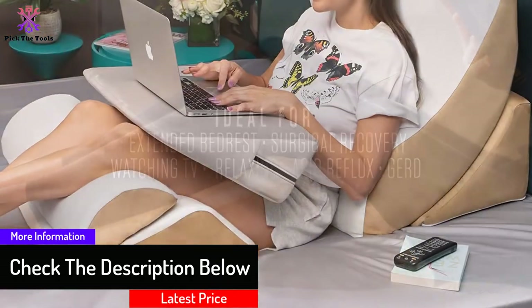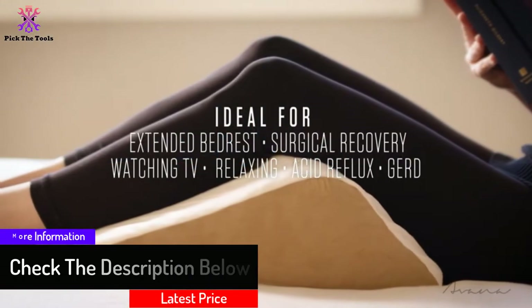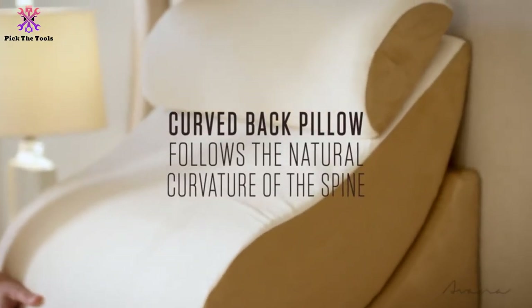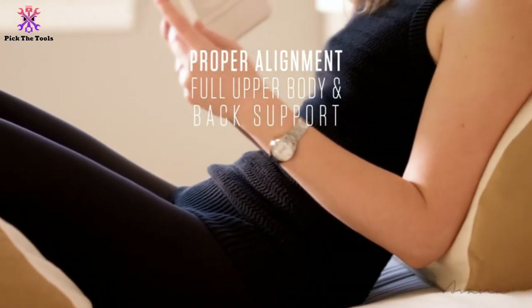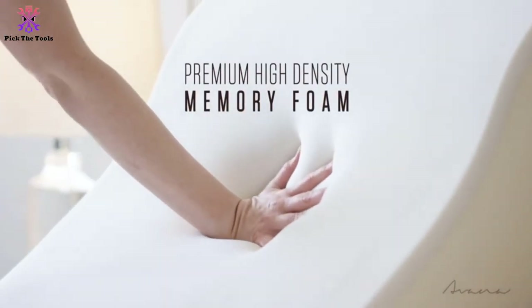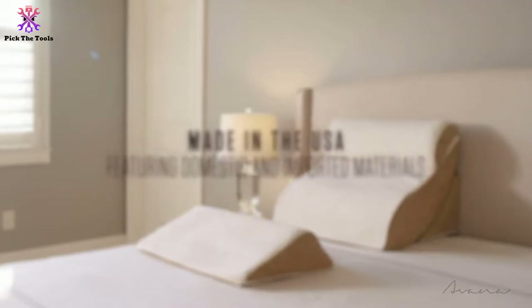This comfort system with bamboo cover presents four incredible pieces working collectively to support your body during sleep, offering full support of your entire body. It has a good and comfortable position to relax or read in. The covers of the pillows are removable so you can easily wash them, keeping your pillows fresh and cozy at all times.